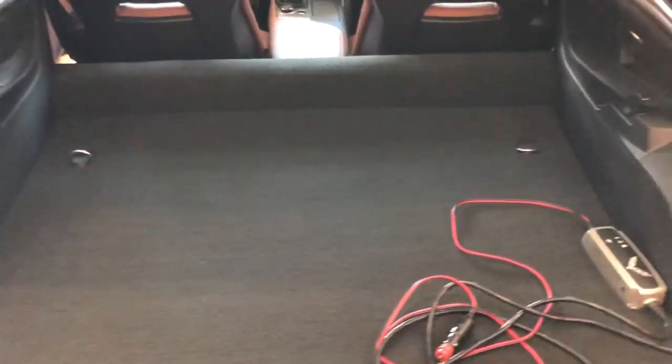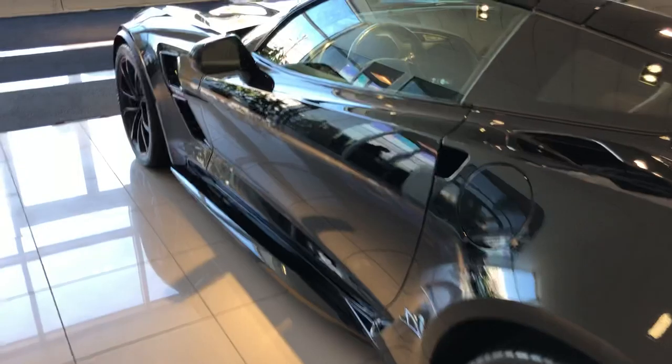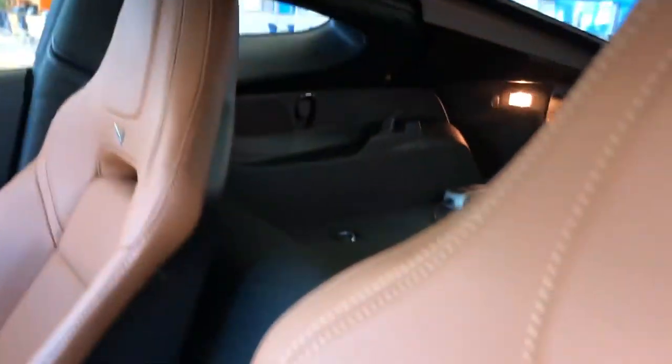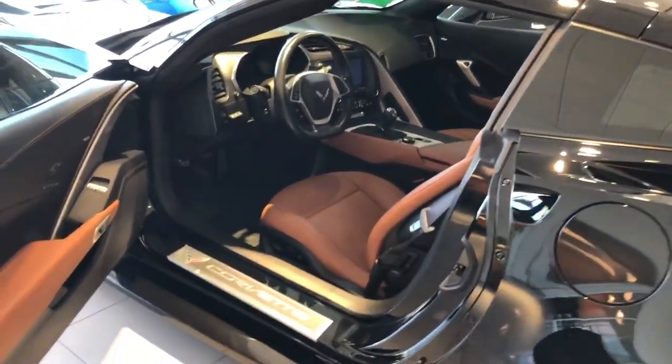Let me show you a little bit on the inside from the back. That's the trickle charger that you'll also get. Let me show you the interior — great color combination, if I do say so myself. And once again, it's got a little over 9,500 miles on it. Super duper clean car all around.